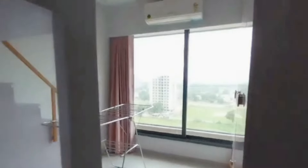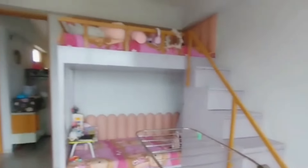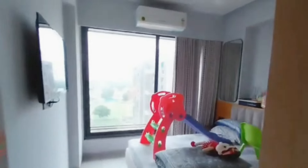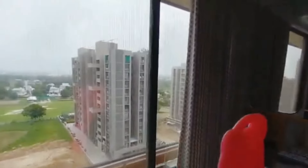In today's video, I have this wonderful 3 BHK apartment for sale in Bengaluru. Overall, the apartment is spread across 2200 square feet of built-up area and has got three bedrooms, three bathrooms, a puja room, and a study room. The flat is located on the 10th floor and is available for immediate possession.